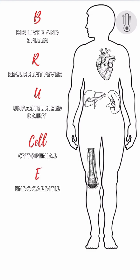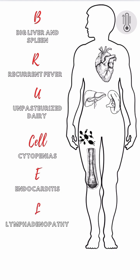E is for endocarditis, a rare but serious complication, often affecting the aortic valve. L is for lymphadenopathy — enlarged lymph nodes are part of the systemic inflammatory response. A is for arthralgia. Joint pain, one of the most common presenting symptoms, can mimic rheumatic conditions.